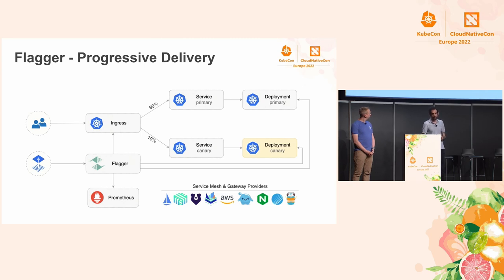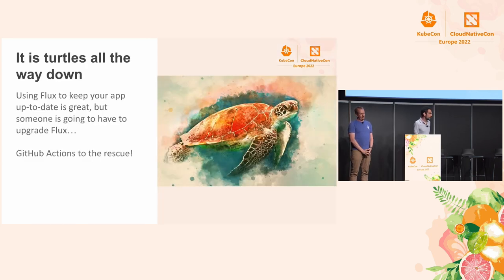Flagger primarily works with Prometheus, which comes with the installation with Linkerd and others. But it can also reach things like CloudWatch, Google Cloud Monitoring — the new Stackdriver — New Relic, and other solutions. So Flux can take care of shipping patches and automating the upgrade procedure of your apps and infrastructure. But who upgrades Flux? We release Flux every two weeks, so it's a lot of work to keep it up to date. We have a solution for this — Flux is able to upgrade itself.